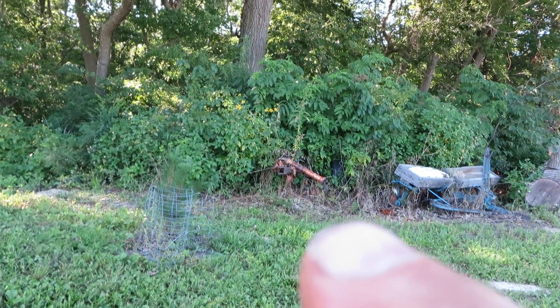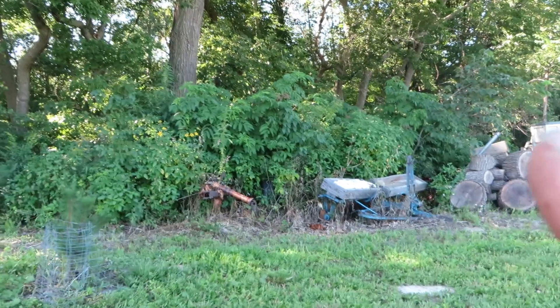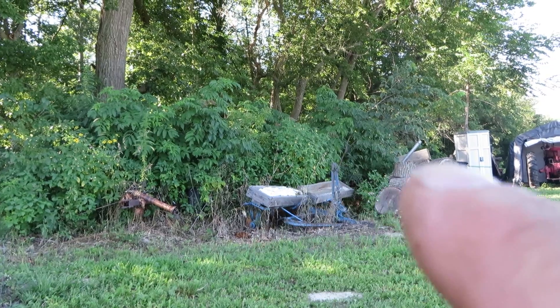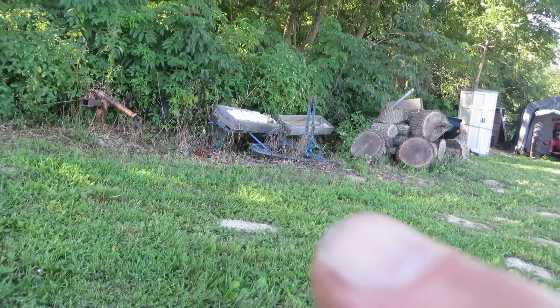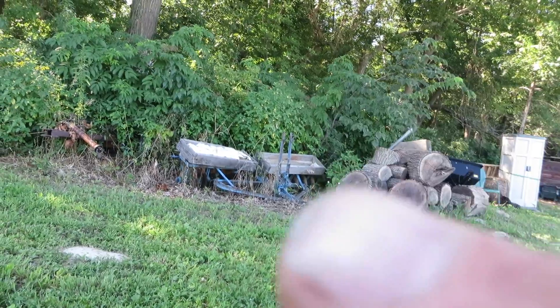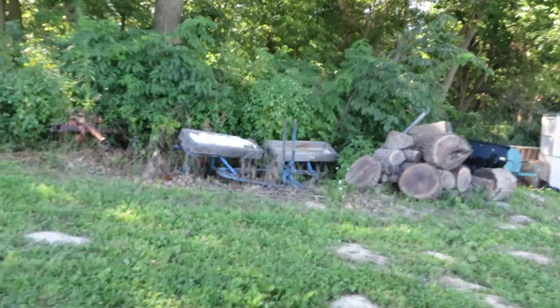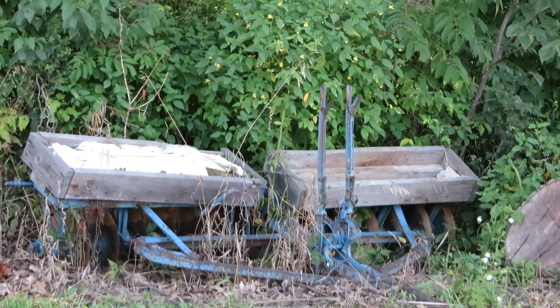Back there in the weeds, there's a sickle mower, and there's a disc. I bought both of those off of Craigslist. That disc disced up this whole 18 acres. I took it apart with the guy I bought it from, and we put it in the back of my Subaru, and I reassembled it here on the land. Those boxes are to hold weights so that the discs — those brown blades — would go into the ground deeper.